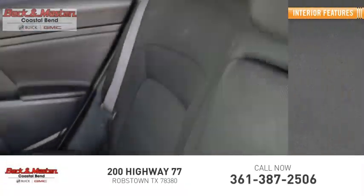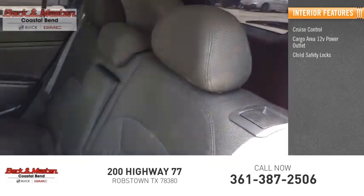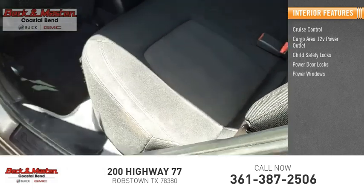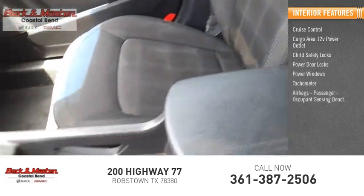Inside you'll find cruise control, cargo area 12-volt power outlet, child safety locks, power door locks, power windows, tachometer, airbags, and passenger occupant sensing deactivation.